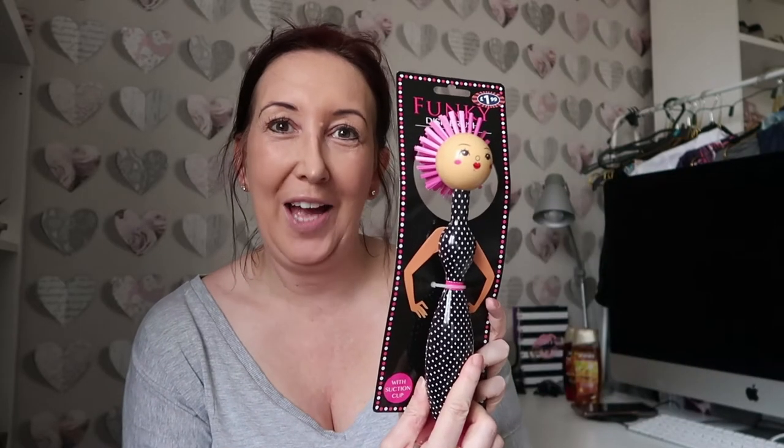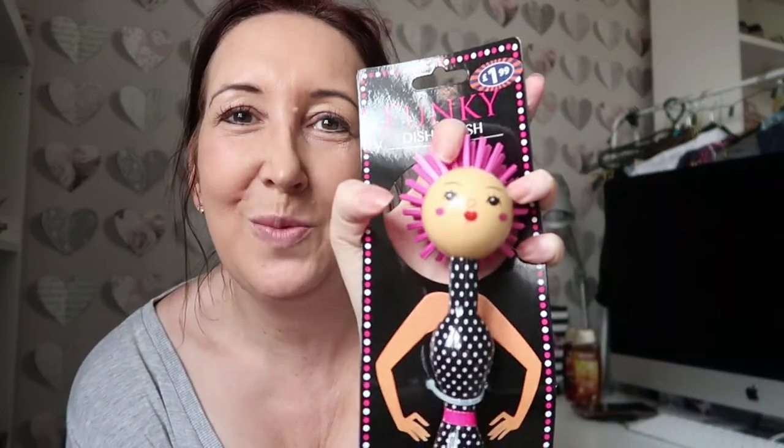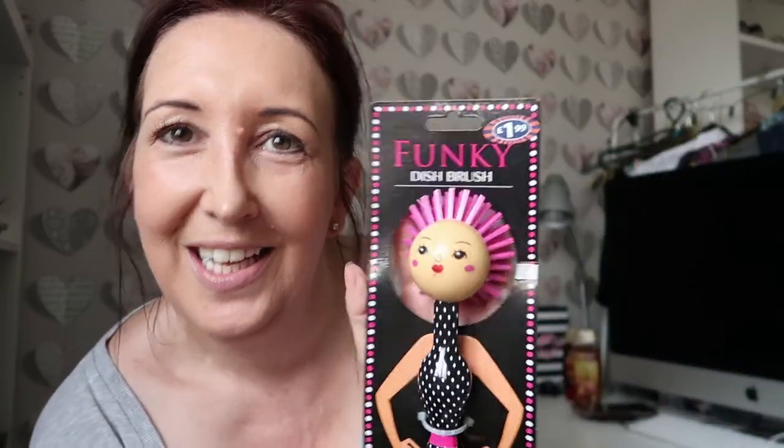Next up - oh my god, I couldn't resist this. It was £1.99. It's a novelty dish brush - she's got a lovely little sporty dress on and comes with a suction base so you can stick her on the side of your sink. Her hair is obviously going to clean the dishes. I just thought it looked really cute and funny beside the sink. So treat yourself to a lovely funky dish brush - £1.99, really good.